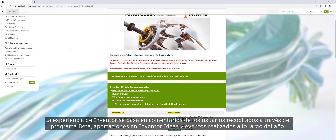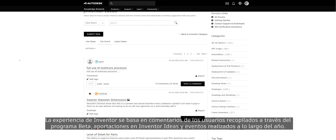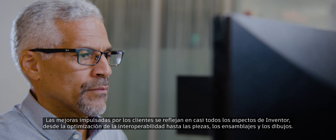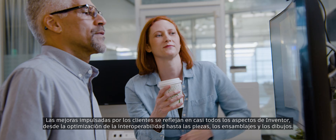The Inventor experience relies on feedback from users via the beta program, Inventor ideas, and events throughout the year. Customer-driven improvements can be seen in virtually every aspect of Inventor, from interoperability improvements to parts, assemblies, and drawings.